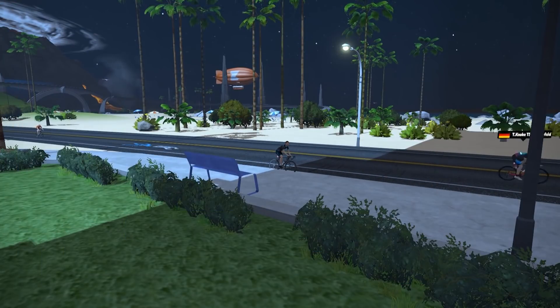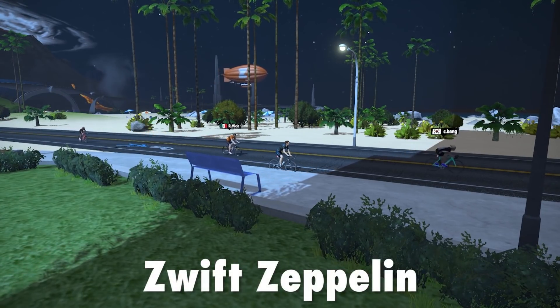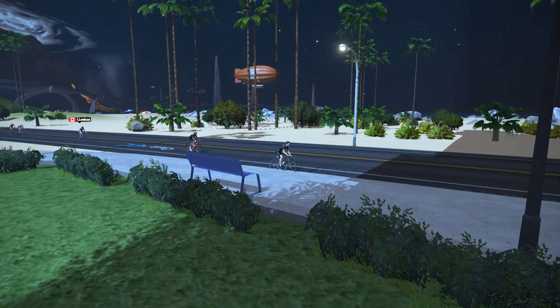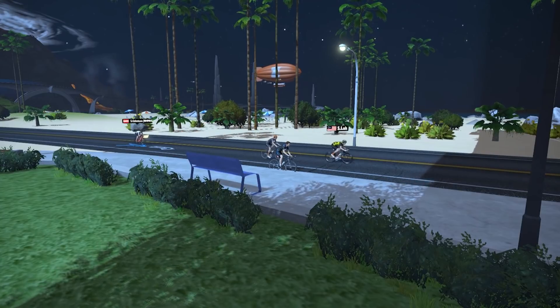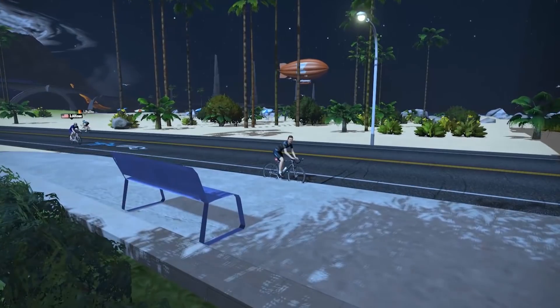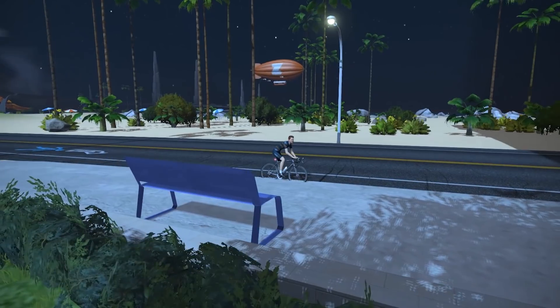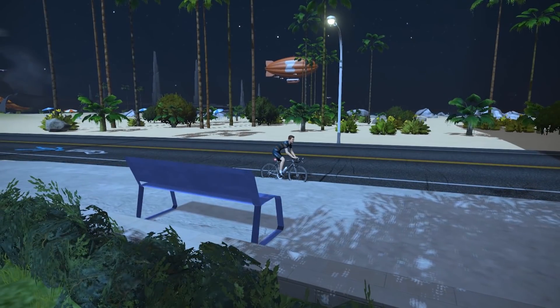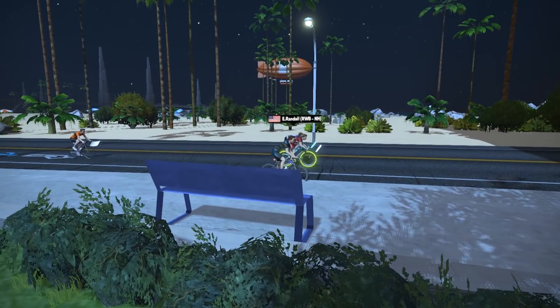In at number 10, the blimp — it's got to be the Zwift Zeppelin. I've seen this in Zwift, and anything we haven't shown, make sure you leave a comment below. I'm going to call it a blimp — similar to the Goodyear one that seems to be world famous. I wonder why they don't use blimps anymore though. They always remind me of Indiana Jones, but there you go — that's the Zwift blimp that flies through the air in Watopia.